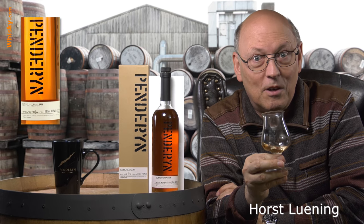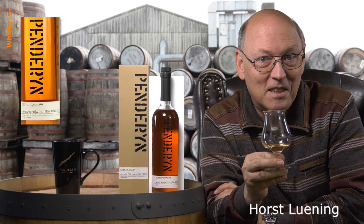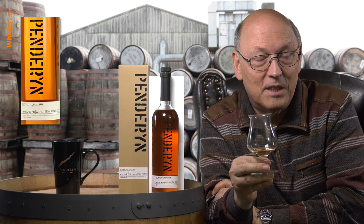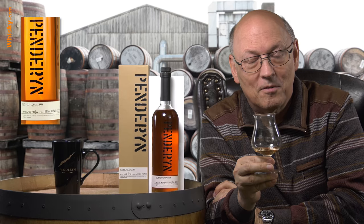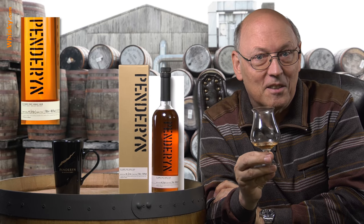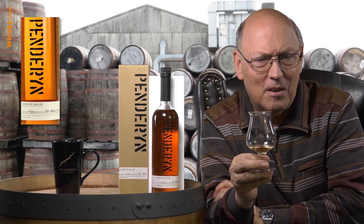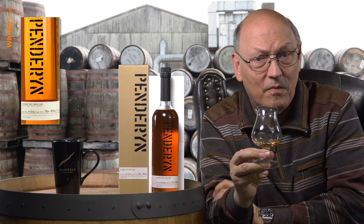Penderyn has a wonderful solar roof and Tesla destination chargers, so if you plan to visit the distillery, you are able to recharge your Tesla during your stay. You need at least two to two and a half hours to complete the tour — very interesting.